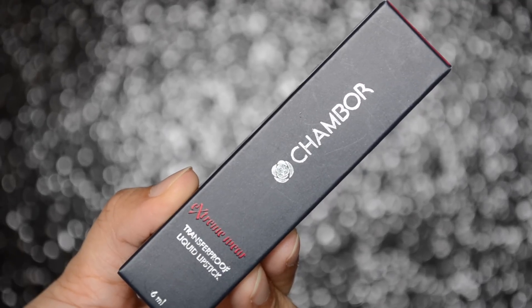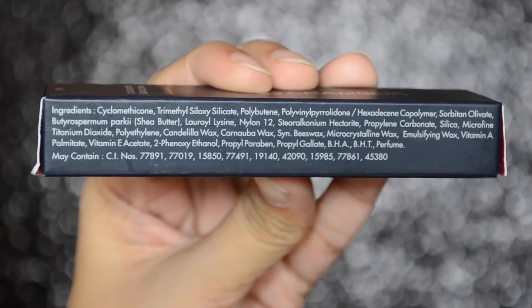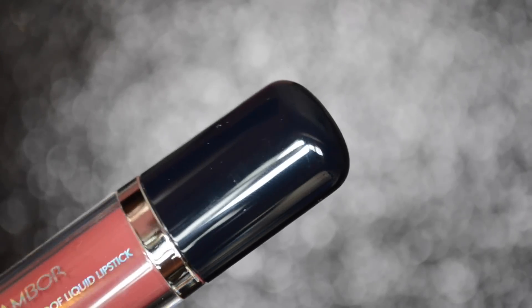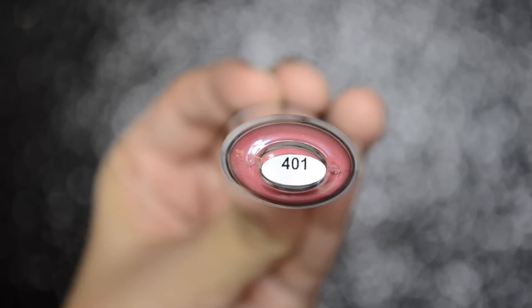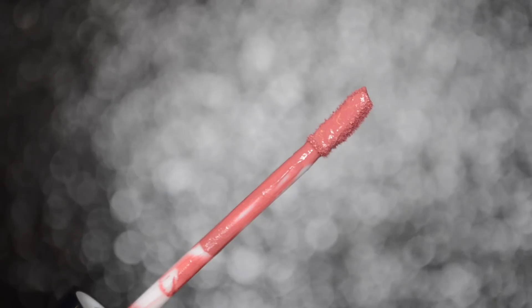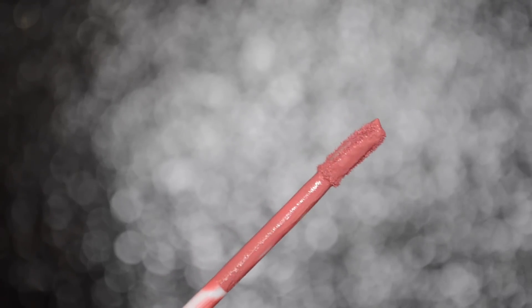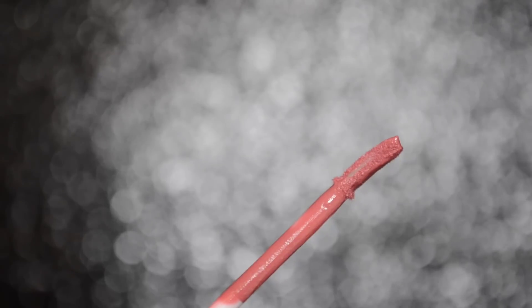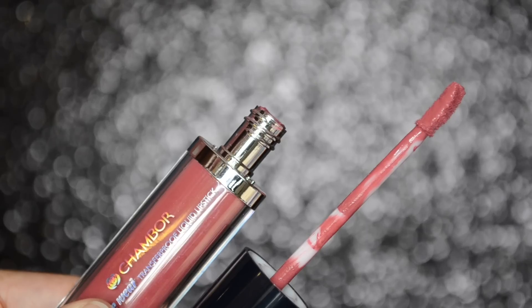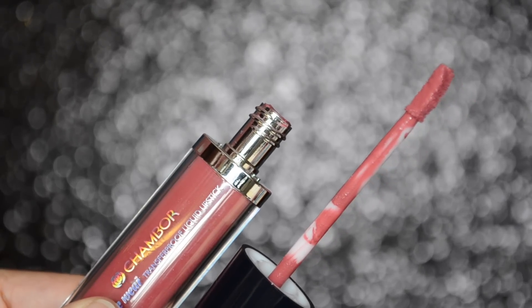The lipstick tube comes in a blue cardboard carton where all the ingredients are listed. It comes in a see-through flat tube packaging which makes it travel friendly, with a blue cap that closes tightly and securely. On the bottom of the tube they have written the shade number. It comes with a slightly bent doe foot applicator which makes application very easy — not the softest I've come across, but it does a good job. I found the packaging to be really different and unique.